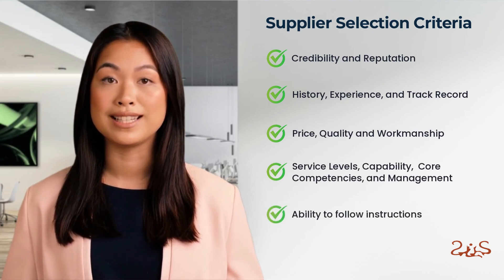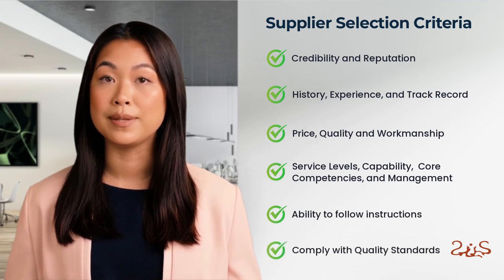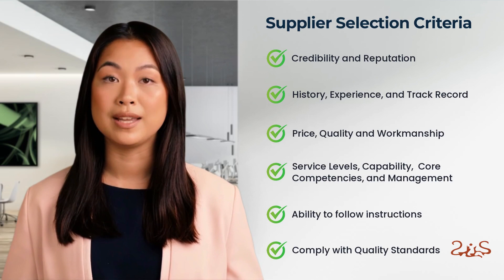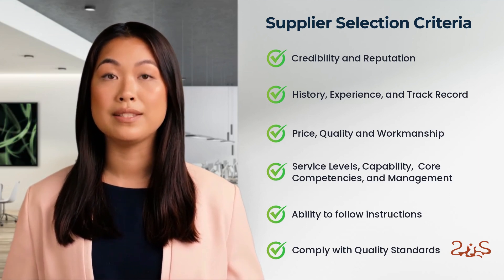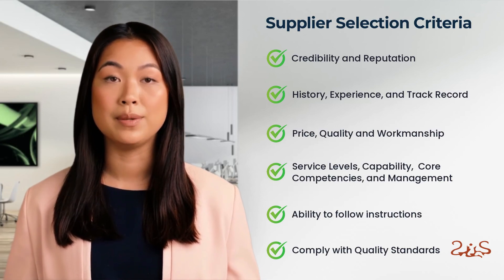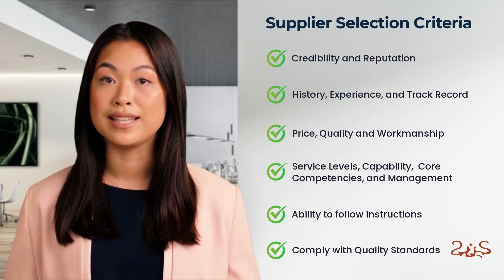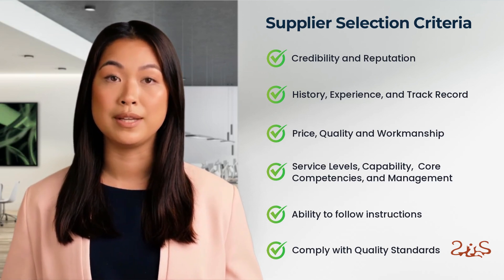Fourth, ability to follow instructions and willingness to comply with quality standards. Sometimes we may recommend changing suppliers if they are unwilling to meet quality standards during the sampling stage. For example, a client completed research and tender independently and requested our assistance starting from sampling. The supplier they found offered competitive pricing but made numerous excuses for not complying with our quality inspection during sampling. Before signing the purchase order, we recommended changing suppliers, and the client agreed. It is essential to consider how cooperative a supplier will be, especially when dealing with large payments and potential product faults.